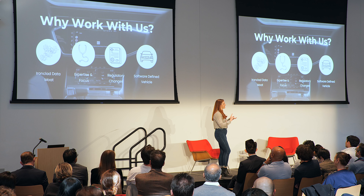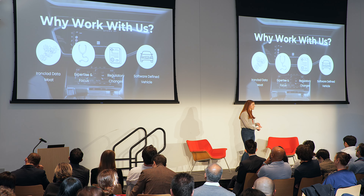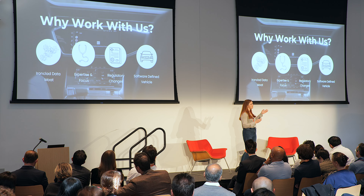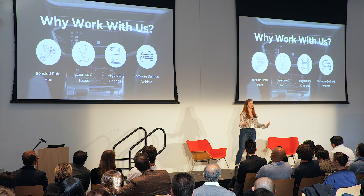About 80,000 crashes in the US alone each year are caused by health emergencies. And when these crashes occur, as compared to distracted driving or drowsy driving, they're actually four times as likely to result in a fatality. So not only are these crashes very common, but they're actually quite severe.